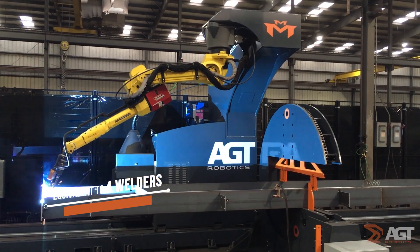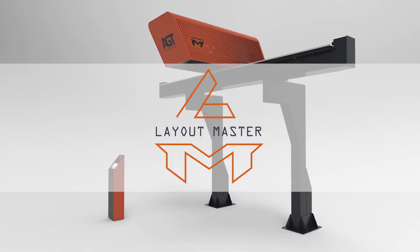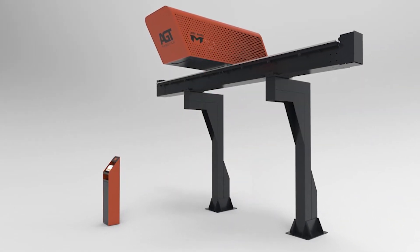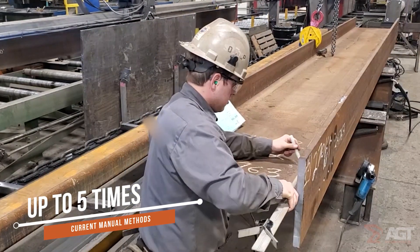As a complement to the Beam Master, AGT announces our newest product, the Layout Master. The Layout Master brings technology to your fitting operations with an impressive output of up to five times current manual methods.